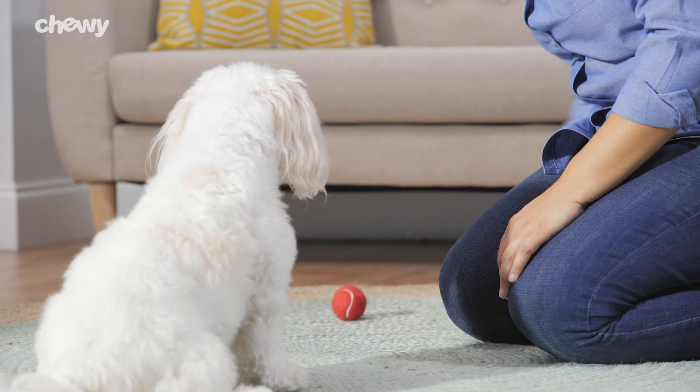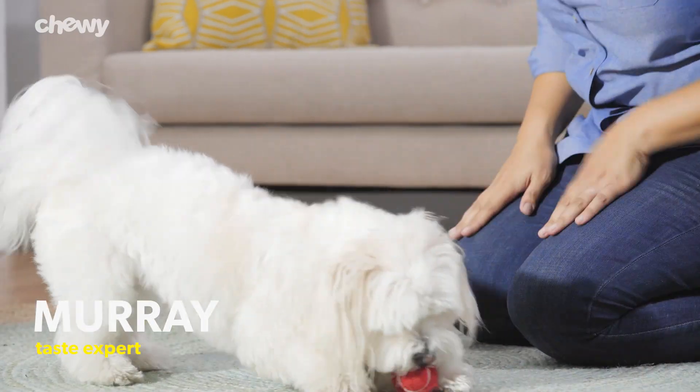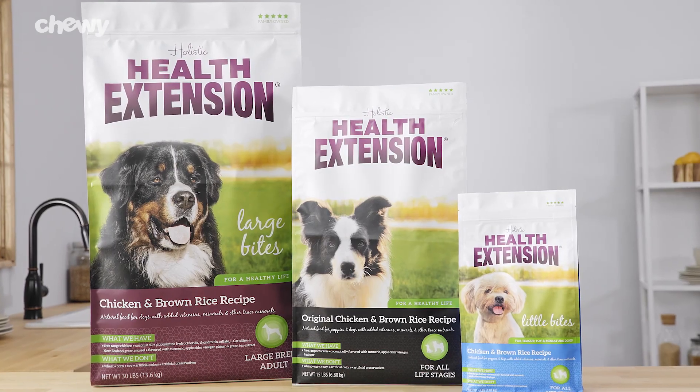Hi, I'm Lecky from Chewy. Want to feed your dog holistic ingredients? Try Health Extension Original Dry Dog Food.